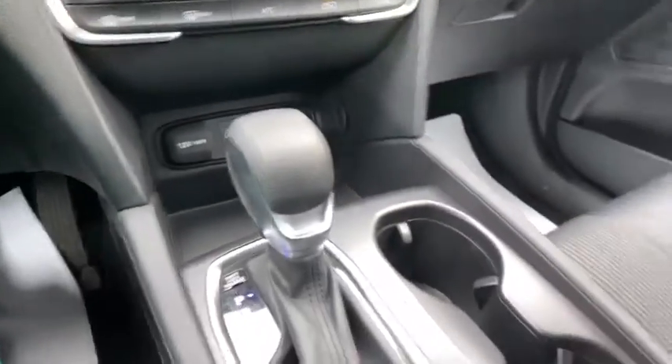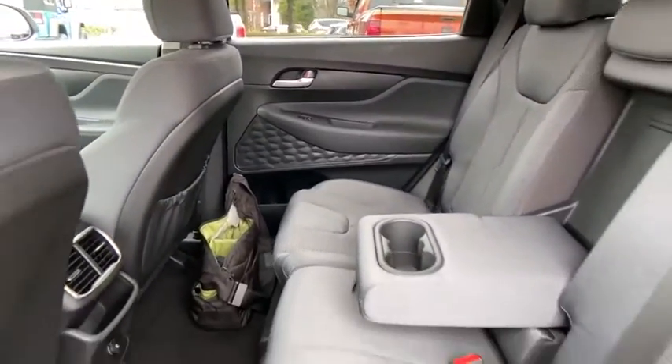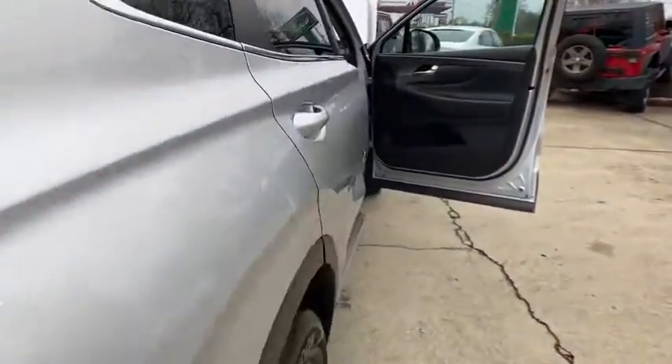Rear window wiper, driver vanity mirror, front reading lamp, tilt steering wheel. If affordable style and reliability are what you're looking for, this vehicle couldn't be more perfect. Drive it today.